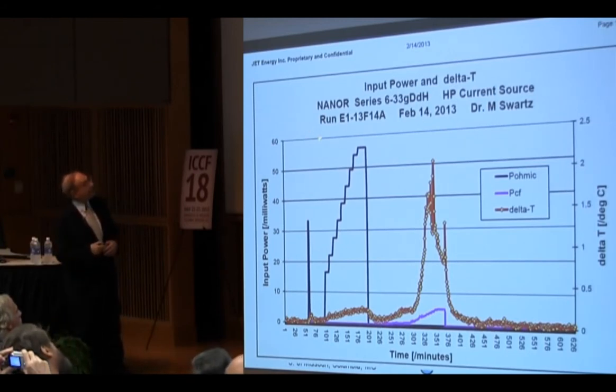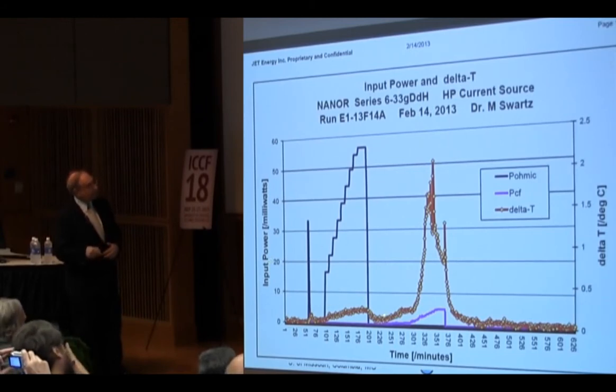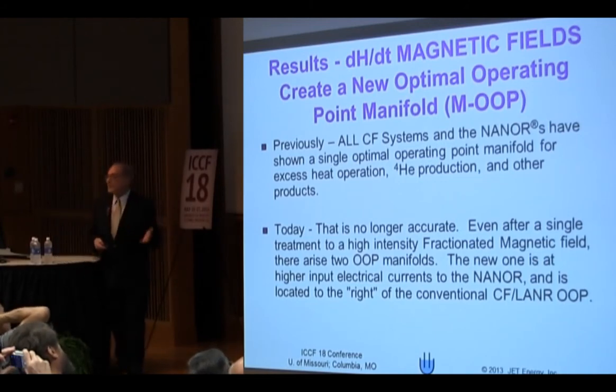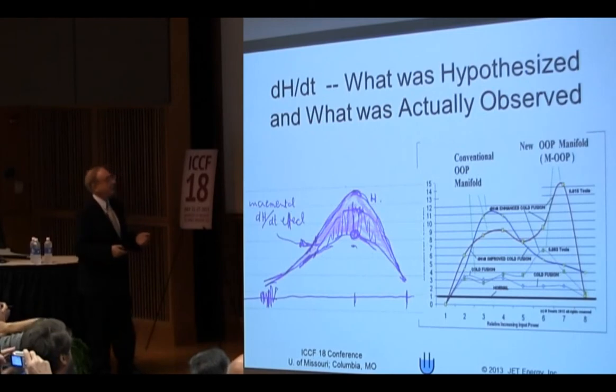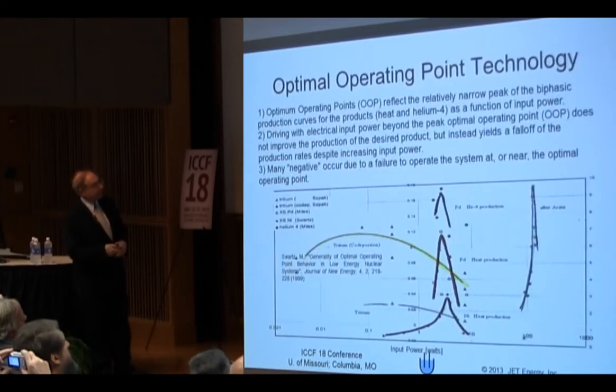For example, this M-nanor — we ran it in February and we treat it in June. Here we do the calibration pulse for the equipment, here's the ohmic control to calibrate our accuracy for measuring output. Here's our input power to the ohmic control, here's our temperature, here's our input to the M-nanor, and we get a nice output. But this wasn't the biggest surprise of all. The biggest surprise was that for the first time, we saw two optimal operating plane manifolds. This is a drawing out of my lab notebook — this is what I expected to see, this is what we saw.